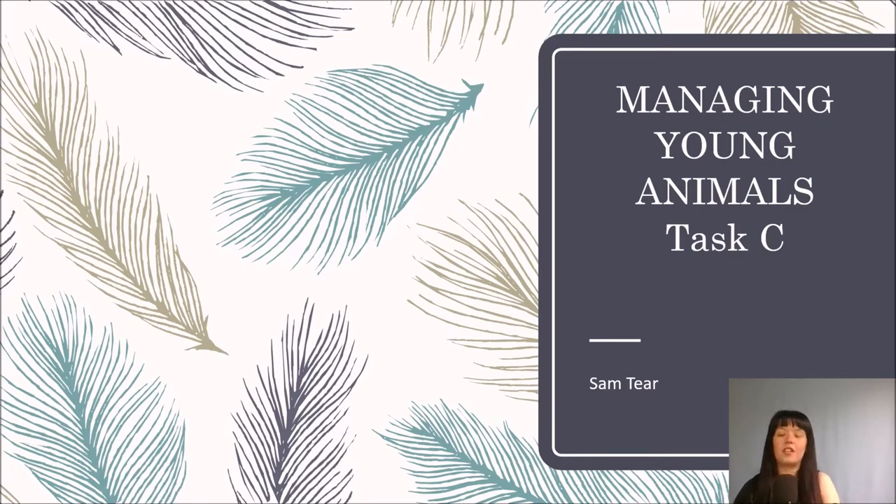Hi guys, it's me Sam from the Unity of Life, and today we're going to be trying something a little bit different. As you can see, we're going to go through a PowerPoint presentation and we're going to be looking at managing young animals, because we've already looked at how to manage adults when you're breeding them. So now we're going to look at any problems that might occur after the babies have been born — the puppies in particular for this slideshow — and how you go about looking after them.